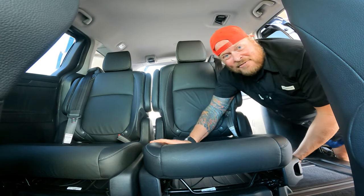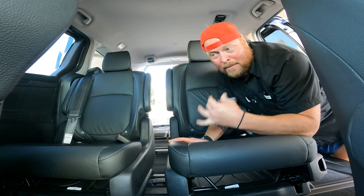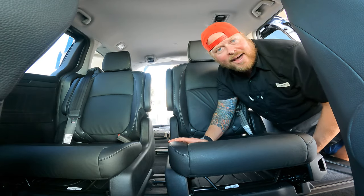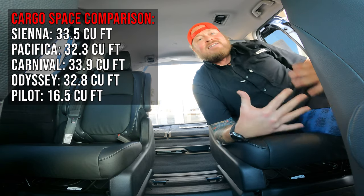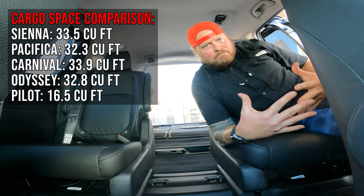Here's what's really unique to the Odyssey: the second row seats sit on a rail system. Grab underneath, lift, and slide them across to multiple locking positions. You can reconfigure, remove individual seats, or move the center seat to create a walk-through aisle. This kind of flexibility doesn't exist in other Hondas or most competitors.